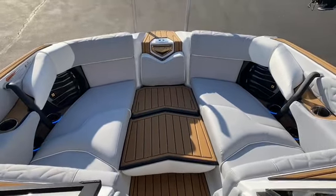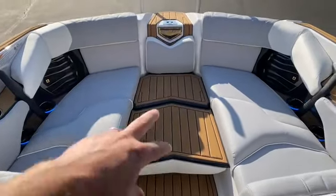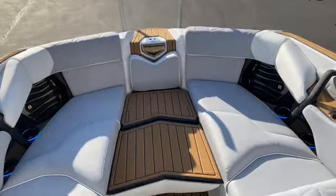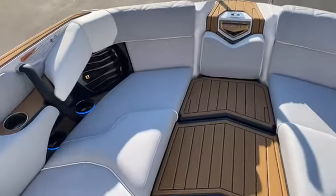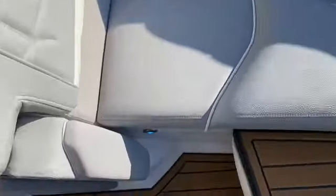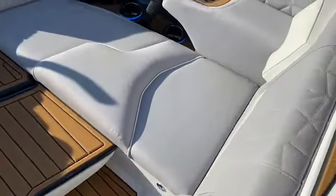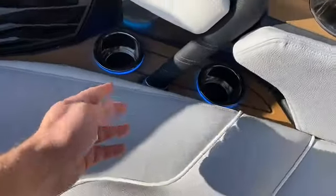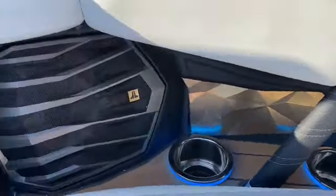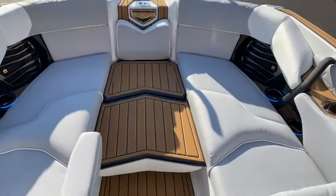Up here in the bow of the Paragon G23 we've got a big, wide, spacious bow. We've got two filler cushions that are both reversible — flip either of those around and you'll have a cushion that matches the rest of the interior. Nice armrests on both sides, making it very comfortable up here. C-deck lights, charging, big speakers, and a beautiful wide bow.